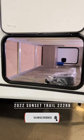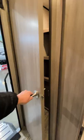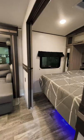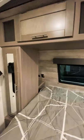Looking for the perfect tandem axle couples trailer? I've got something for you. To the left of the entry is a large closet, and to the right is the master bedroom with a king bed and surrounding storage.